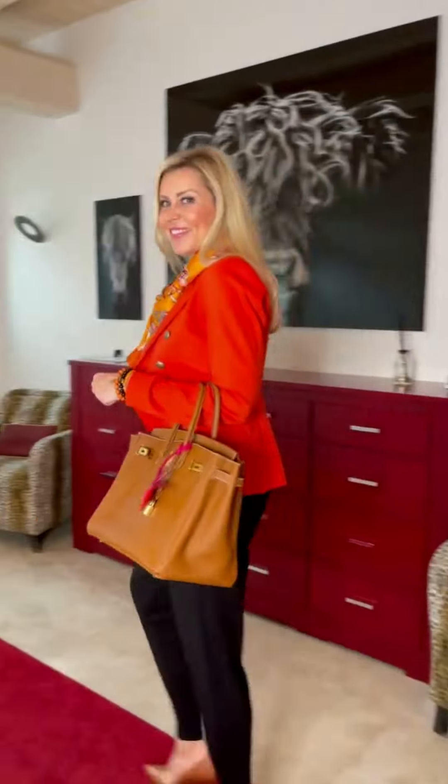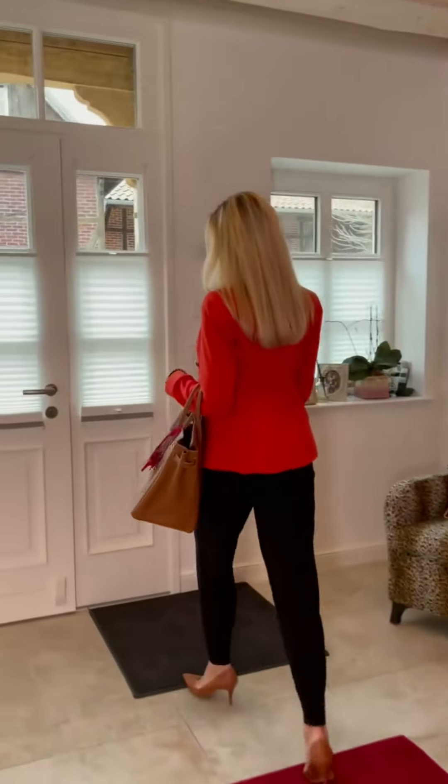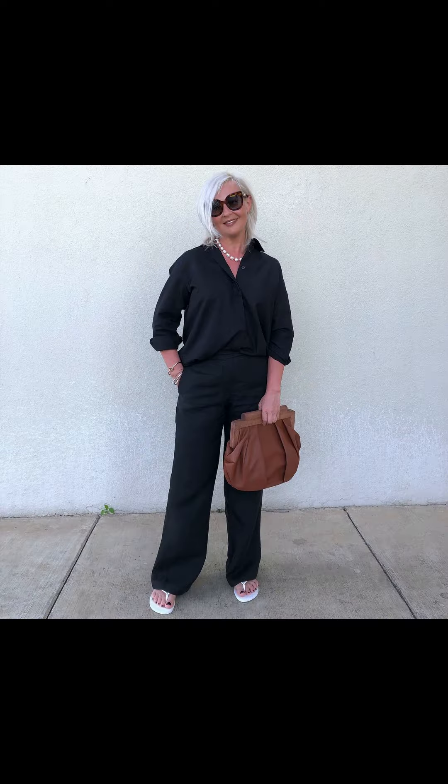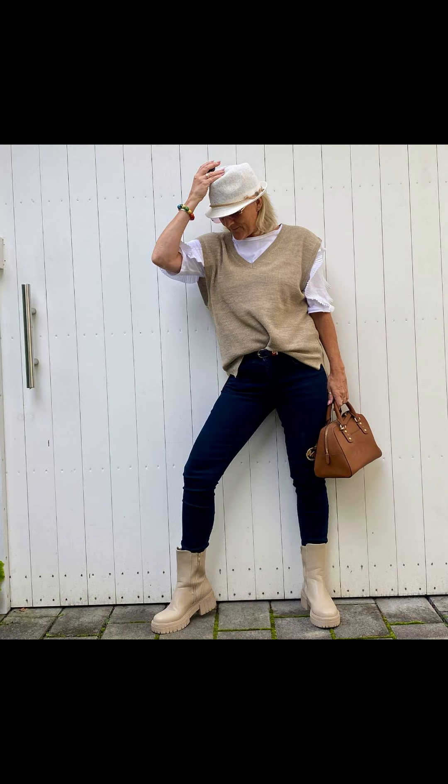An orange or red blazer with a brown handbag is looking very pretty and beautiful. Another black outfit with a dark brown color bag is looking really nice — I like it a lot.